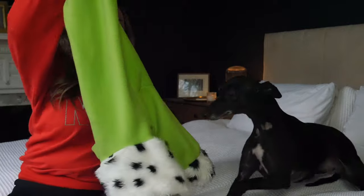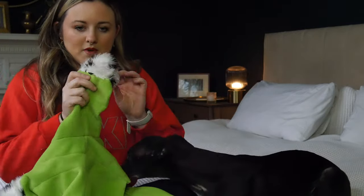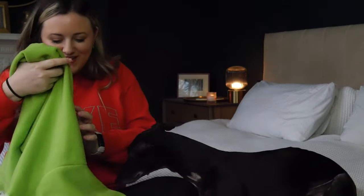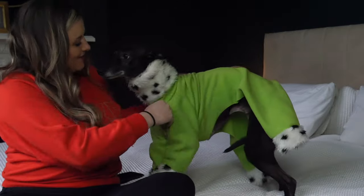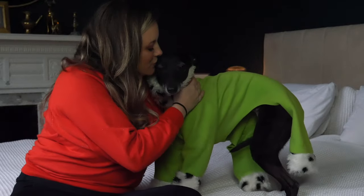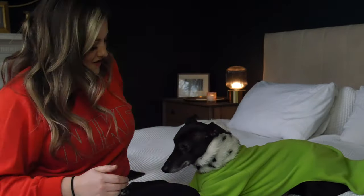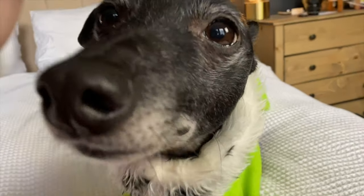Okay, this one here is another fleece one, but I added some fur to the sleeves and stuff. I call this her Elton John outfit, because I think it looks like something Elton John would wear. Good girl. You might have to imagine what this one looks like with her feet in, because I'm not going to make her put them in if she's not keen, and she's quite focused on the kibble right now.